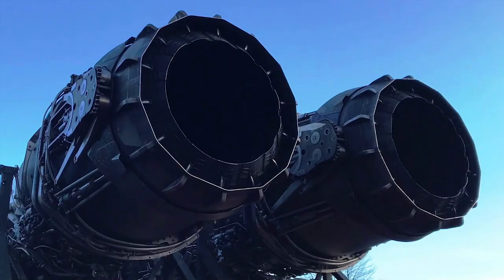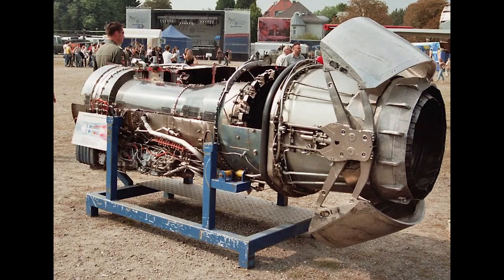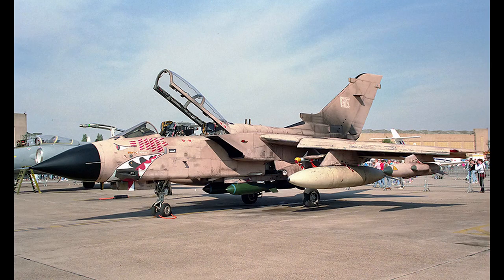The F3 had many differences over the F2, most notably a new pair of Rolls-Royce RB199 Mk104 engines, which were both longer and had greater performance at high altitude than the original RB199 Mk103 engines, which were also seen on the Tornado GR1.